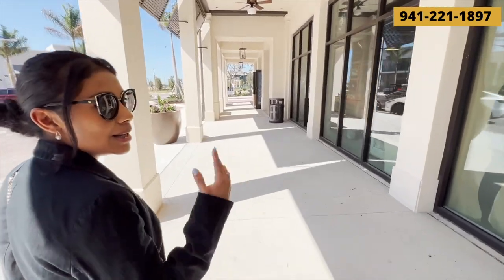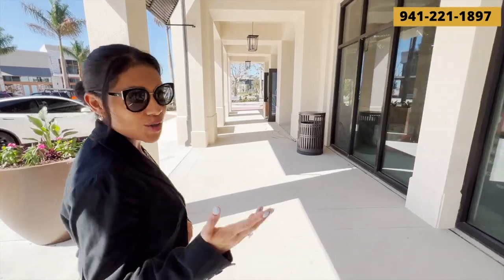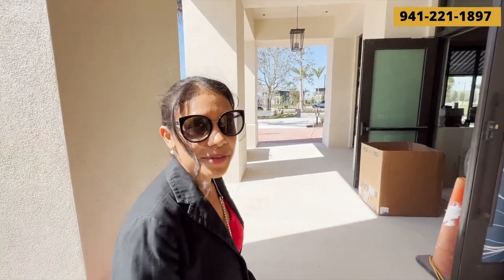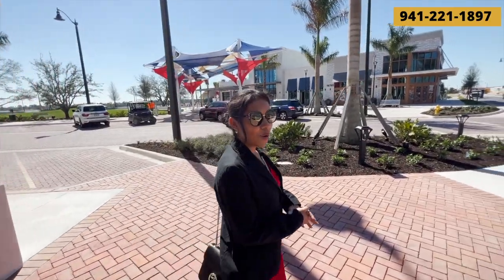As you can see they're still working on the inside, so the outside is pretty much done but the inside still needs work. This is the steakhouse restaurant — steakhouse and seafood it seems like. It's pretty loud here today with a lot of construction going on, but we're pretty excited to have this almost completed.